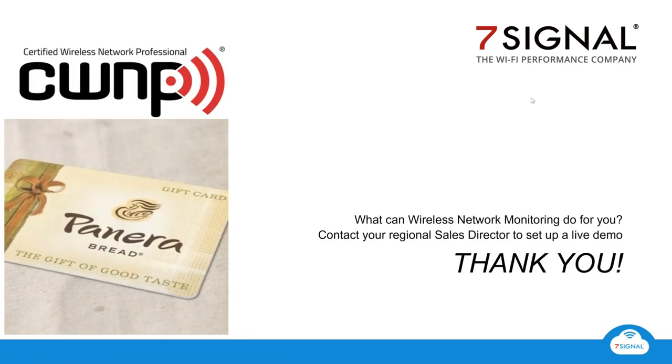We want to thank everyone attending today for the time you spent with us. I'll be sending you a Panera gift card as a thank you. Jim, thanks so much for attending today as well — I had fun, and thanks to everybody who came. We have weekly webinars every week, so look out for those and for an email from myself or Don Cook. Everyone have a great rest of your day, thanks for attending — bye-bye.